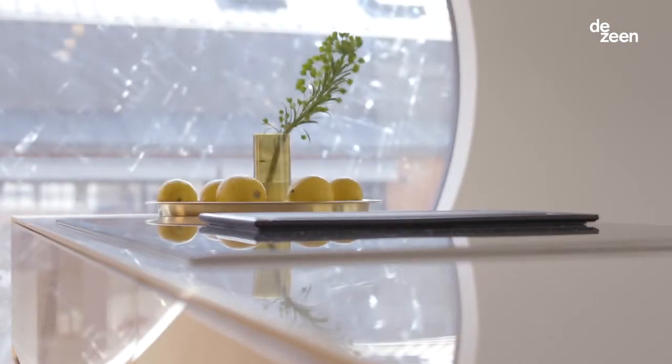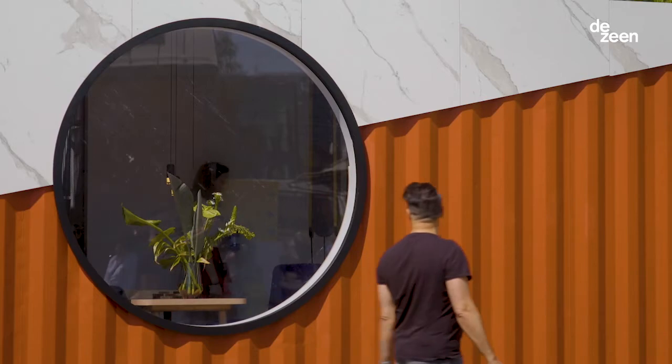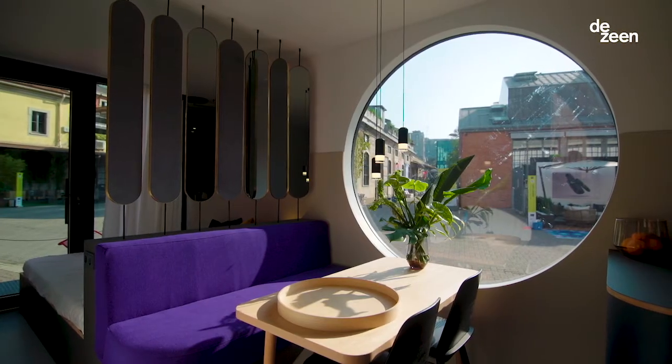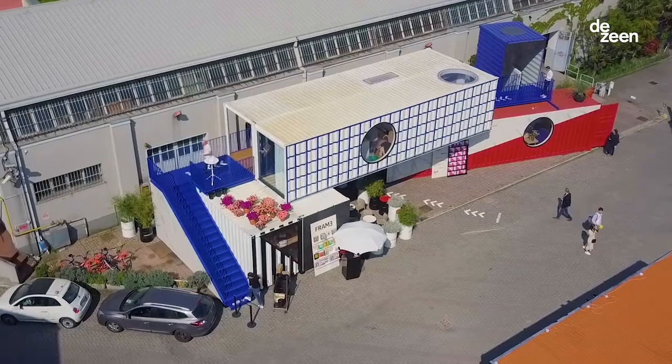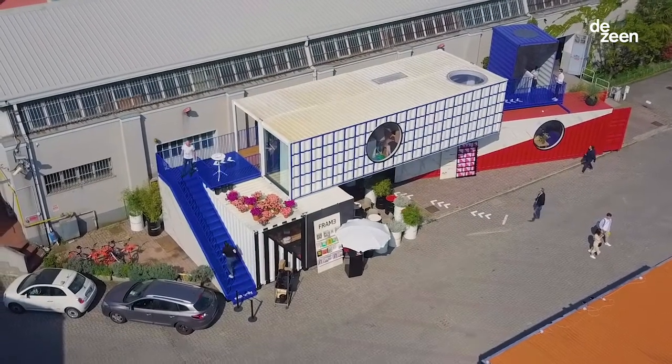I think the future of Containerwerk is being part of a new generation of building. I like the idea that we don't need to use more and more materials. I really like the idea of upcycling existing materials — I think this is the most important part of what we are doing.